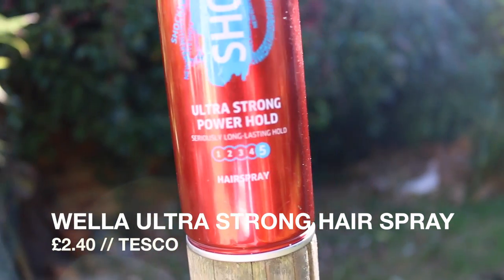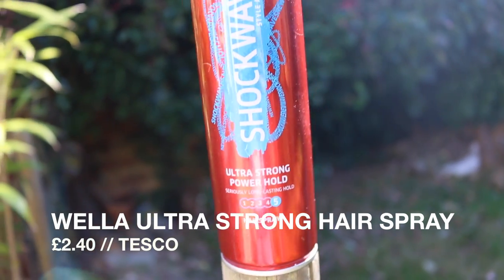Keeping with the theme of hair and hair care, my next one is the Wella Shockwaves Ultra Strong Power Hold. I need to use hairspray because when I do my hair properly, even if it looks great, as soon as I step outside into the wind it's destroyed. I've tried so many hairsprays over the years and this one finally does what I want. It's number five on the strength scale — super strong, holds your hair like a rock. If you've tried loads of hairsprays and none are doing the job, seriously try this Wella one. It is really good.